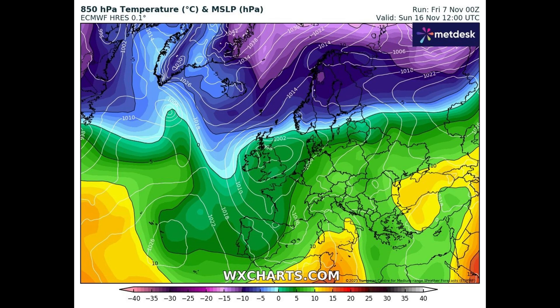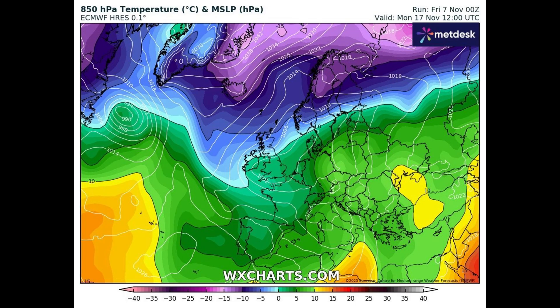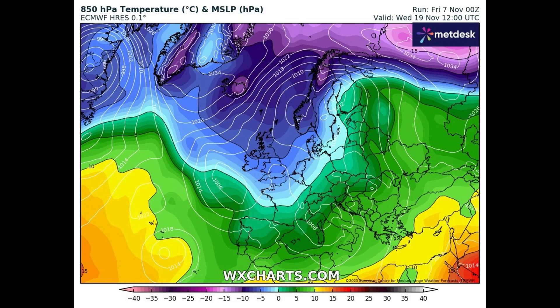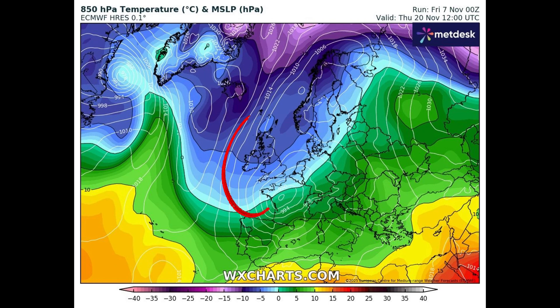By the time we get to Monday the 17th, we've got cold air starting to move down over the country. It looks like it's remaining for several days.